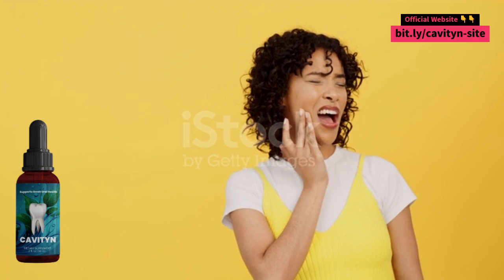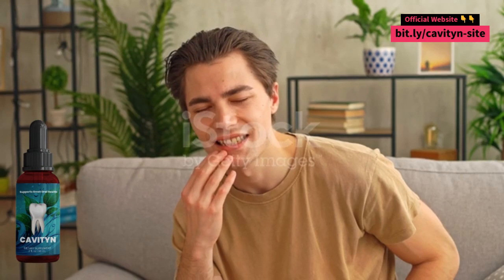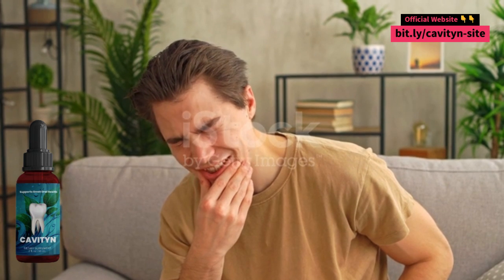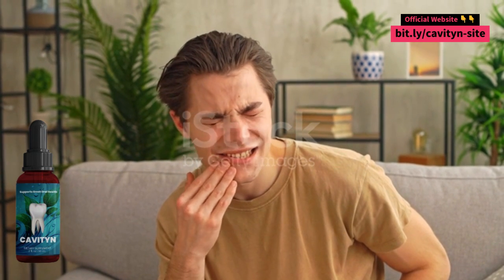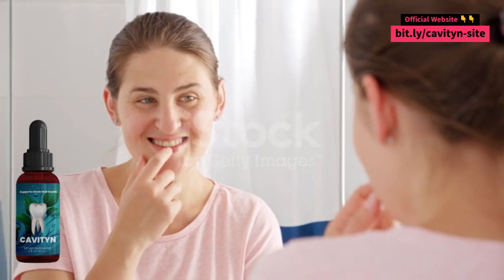What are the benefits of Cavityn? Cavityn offers a number of oral health benefits, including whiter and brighter teeth, healthier gums, stronger and less sensitive teeth, and caries protection.